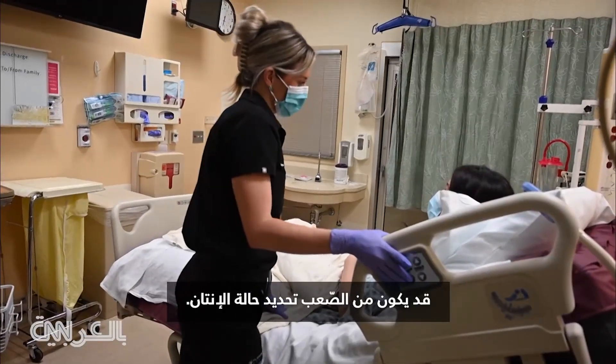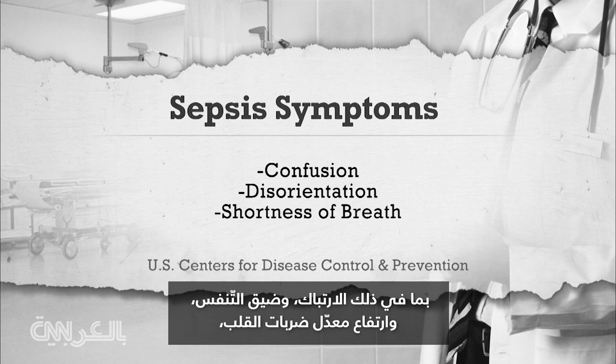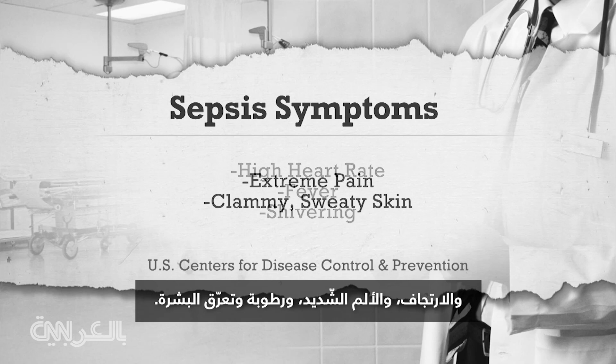Sepsis can be hard to identify. It has a wide range of symptoms, including confusion or disorientation, shortness of breath, high heart rate, fever, shivering, extreme pain, and clammy or sweaty skin.